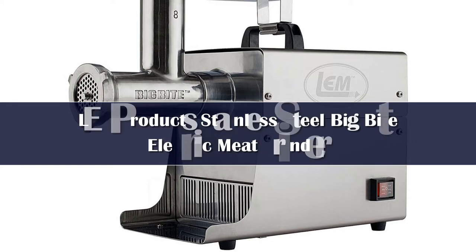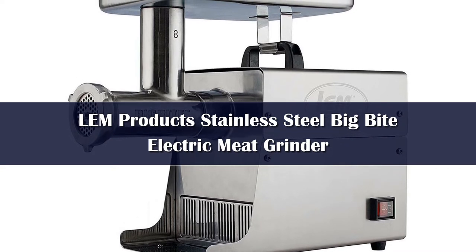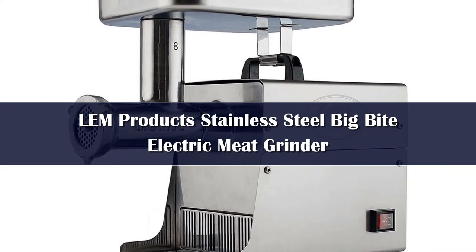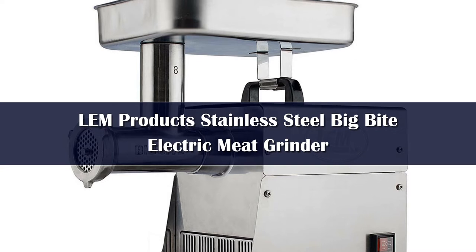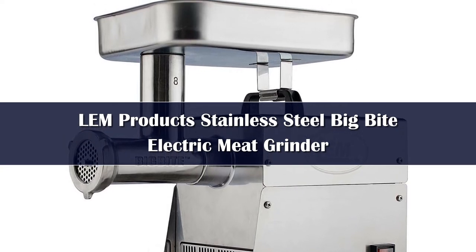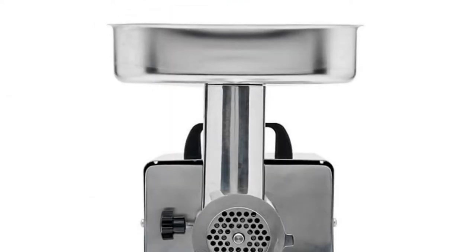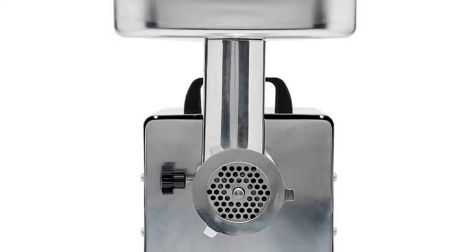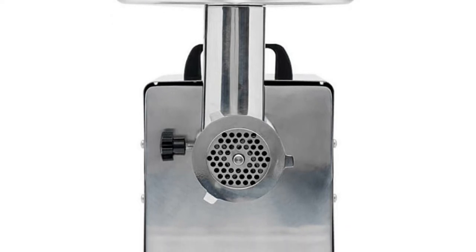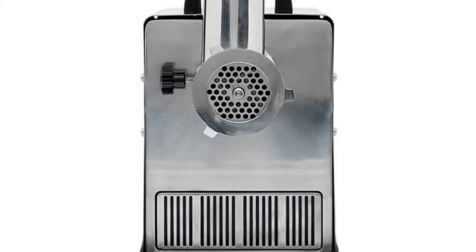Number 4. LEM is big in the meat and game processing market, and their products reflect that. Out of all the models we tested, the LEM is the most capable, grinding through pounds of meat fast and efficiently. The LEM Big Bite Electric Meat Grinder has several motors to choose from — between 0.35 and 1.5 HP — depending on how much meat you plan on grinding. The higher horsepower motors allow for truly fantastic speed and capacity. This is a great choice for hunters who need to process a lot of raw meat, or if you need to make your own dog food. It doesn't slow down even with large chunks of meat or if you have some silverskin left untrimmed.